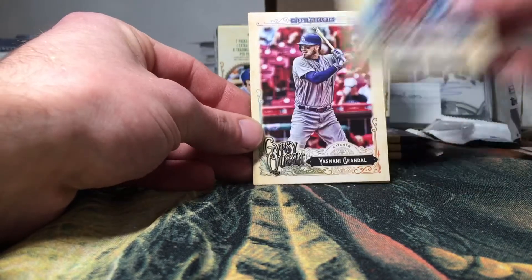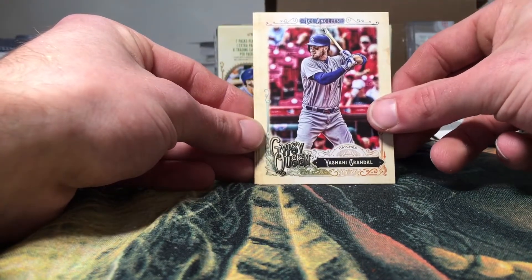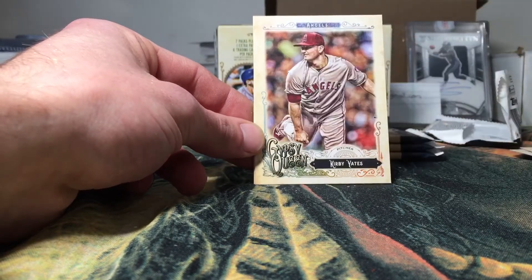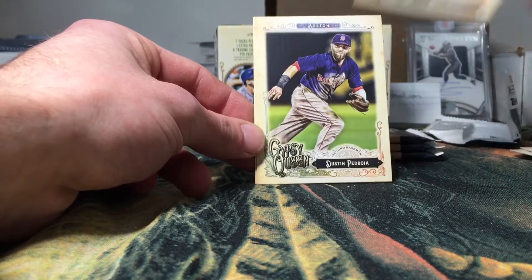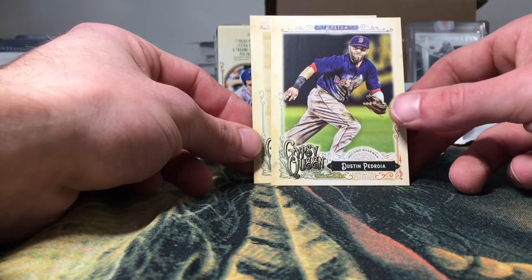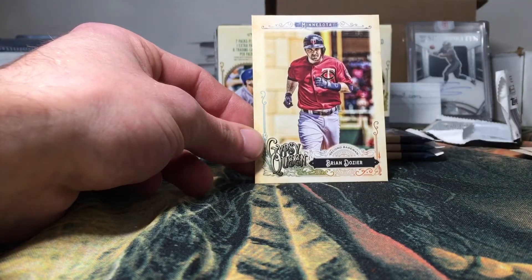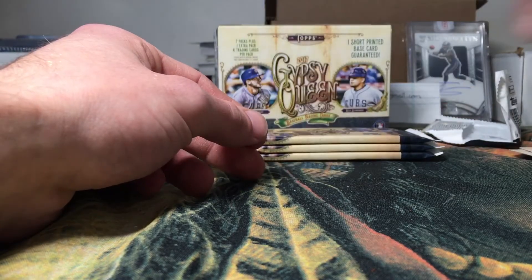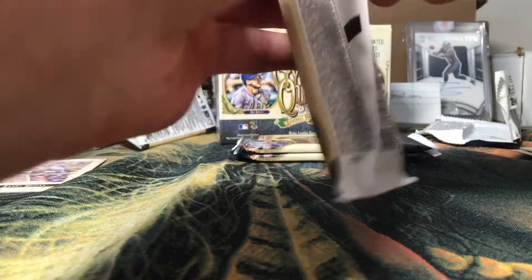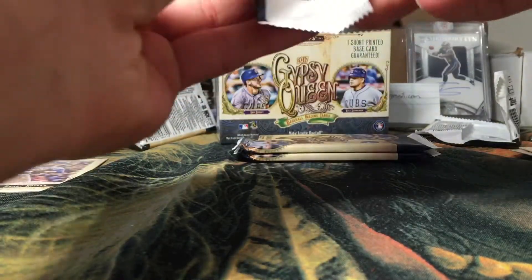We got a Jake Lamb, Yasmany Grandal, Marcus Semien, a Kirby Yates, and there we go — Dustin Pedroia for the PC! And a Brian Dozier to end that pack. So far we only got one insert, no serial numbered cards or anything like that. Hopefully we can at least pull one serial numbered card.